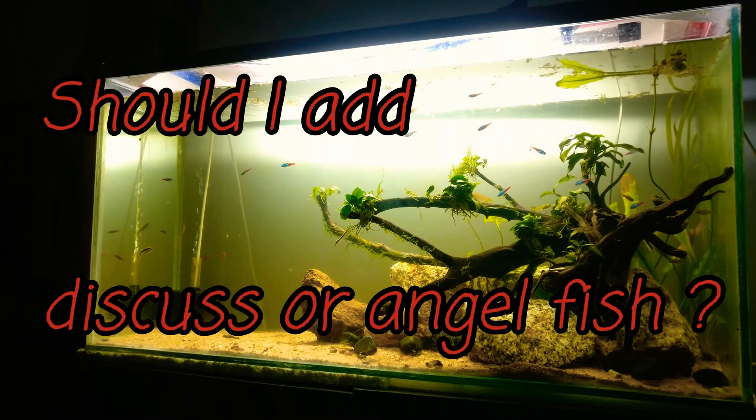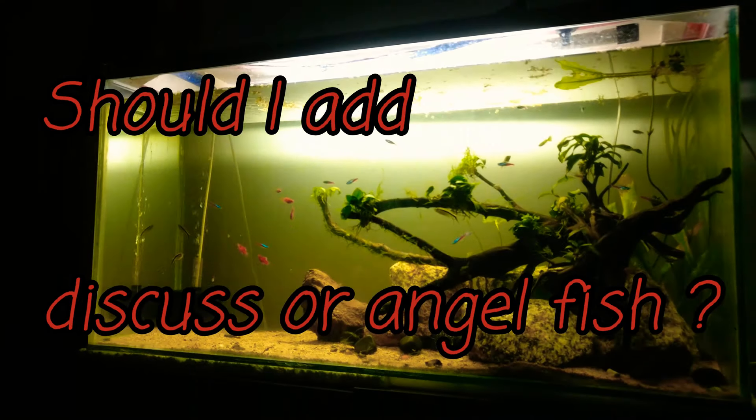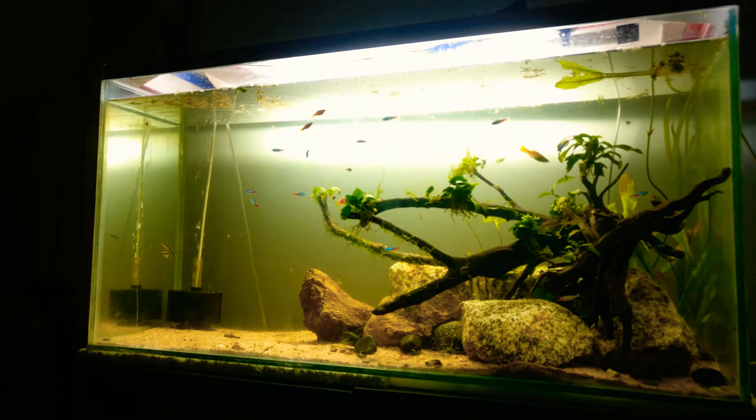This is a topic. This is a 4ft tank. Basically, this is a platy, neon retrans, and other varieties.